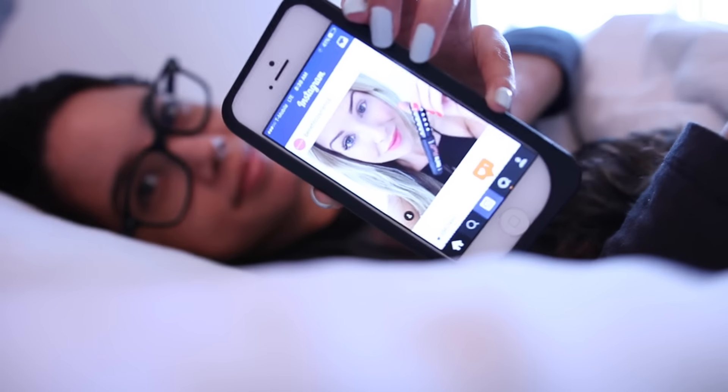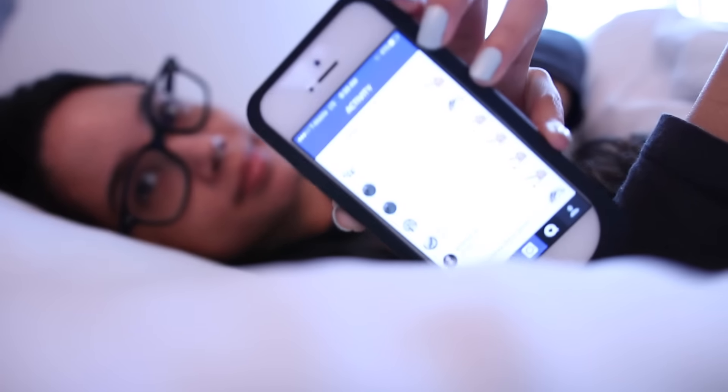Right now I'm just checking my phone and my Instagram, checking who liked my pictures and liking some people's pictures also. So make sure to follow me there.